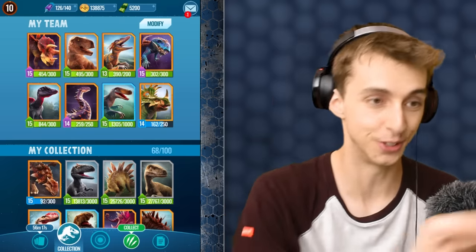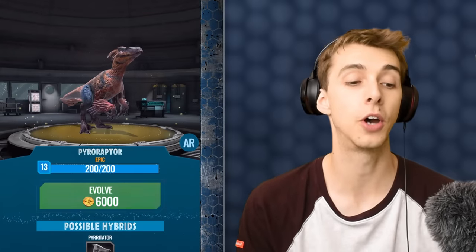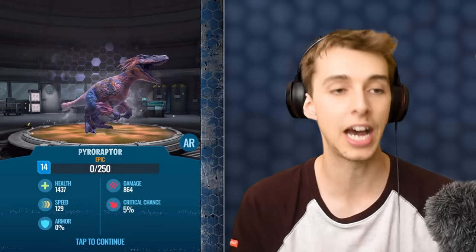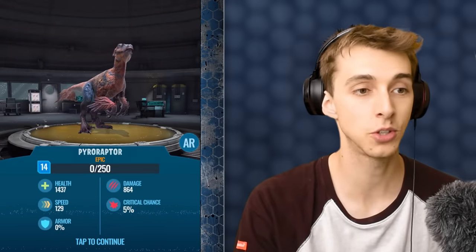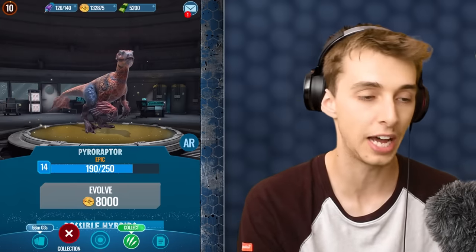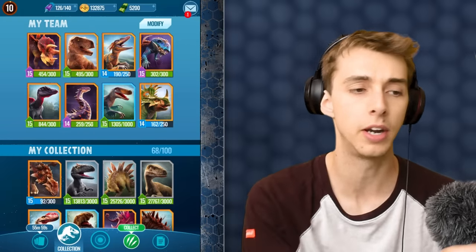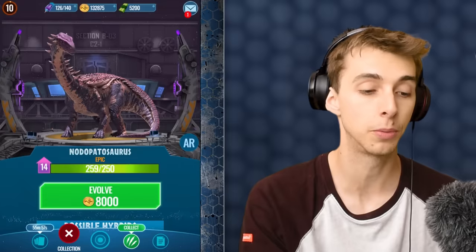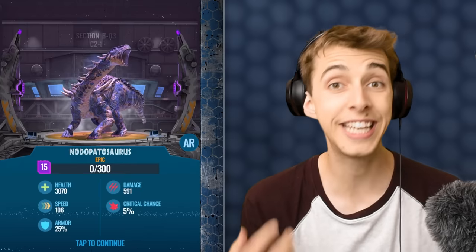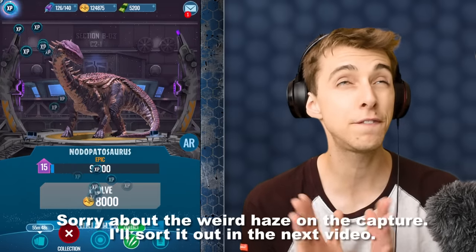So how about we upgrade some dinosaurs? First off, we're going to upgrade Pyrapt up to level 14, giving it that well-needed extra attack and health. Almost level 15 — then we can start working towards the hybrid. There's also T-Rex which I don't want to upgrade, but Nodipatasaurus I can upgrade now, which means it's up to level 15. We can start working towards Giga Spikasaurus, which I think also needs a level 15.